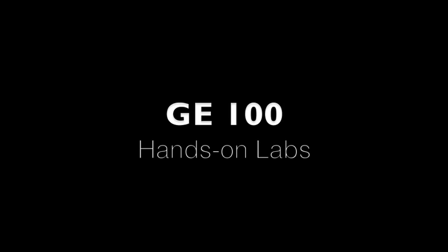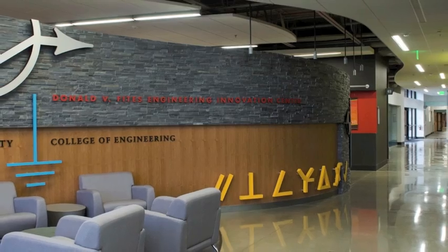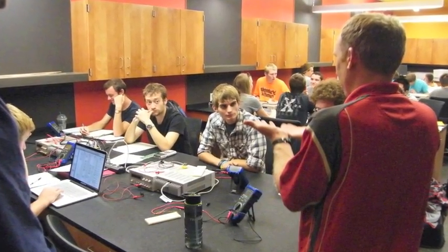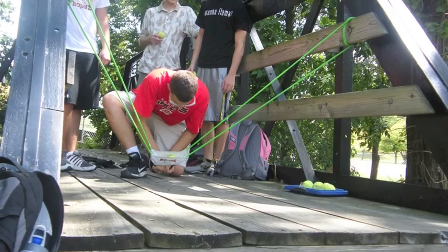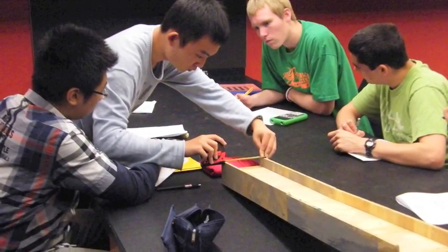All first-year engineering students at Valvo enroll in GE100, Fundamentals of Engineering. Topics are introduced through lectures, and then students work in teams to complete hands-on laboratory experiences to learn how the engineering topics are applied. Upon completion of GE100, students select their specific engineering major.